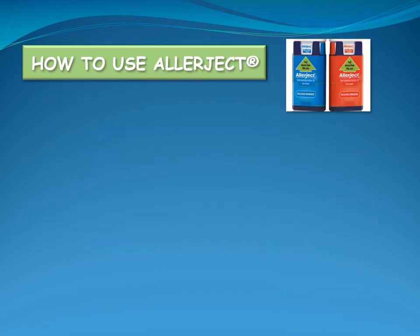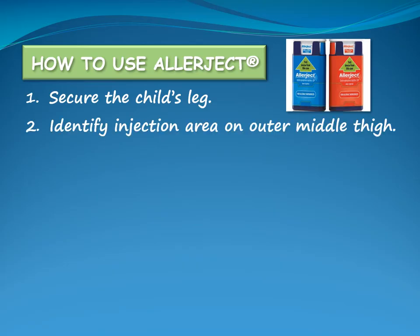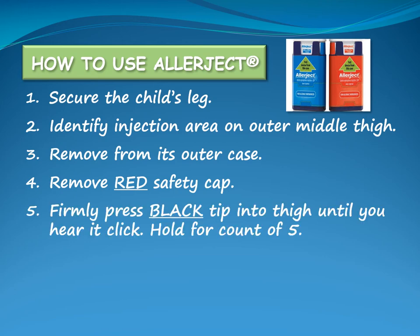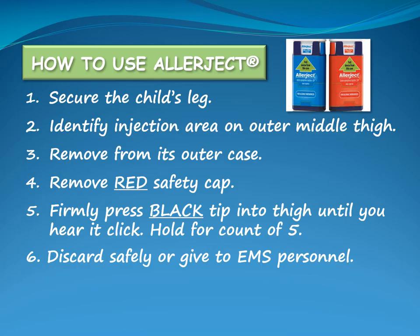The steps in using an Allerject are similar to the EpiPen with a few minor differences. When using the Allerject, secure the child's leg and identify the injection area on the outer middle thigh. Remove the Allerject from its outer case and remove the red safety cap. Firmly press the black tip into the outer middle thigh at a 90 degree angle until you hear it click, then hold in place for a slow count of five. Discard the Allerject as indicated by your Community Programs Policy for disposal of sharps.